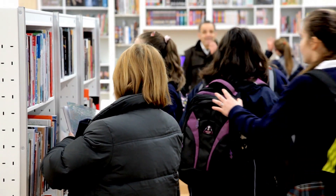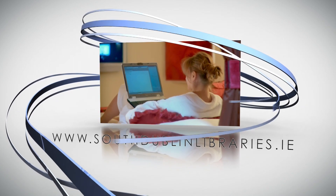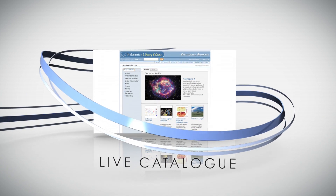Even when the doors of the library are closed, we're open to you. Via our website, clients can access most of our services. You can view our live catalogue, renew your loan, reserve books, or browse the Encyclopedia Britannica.